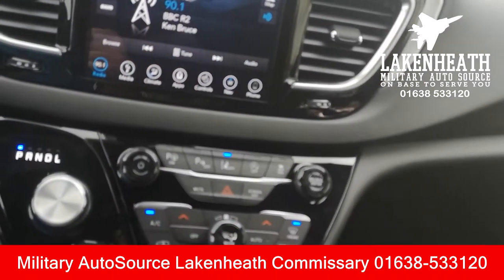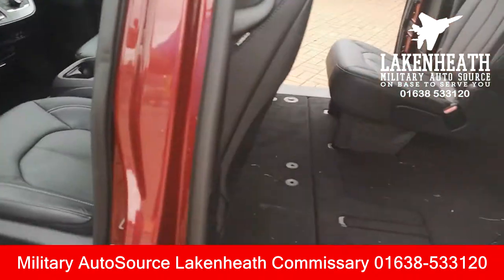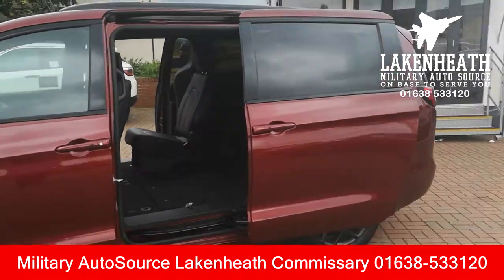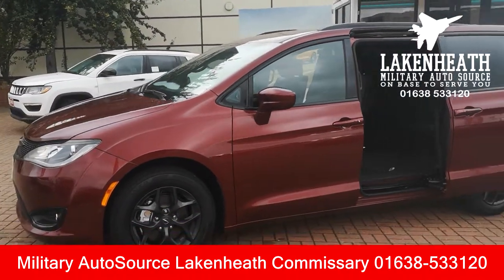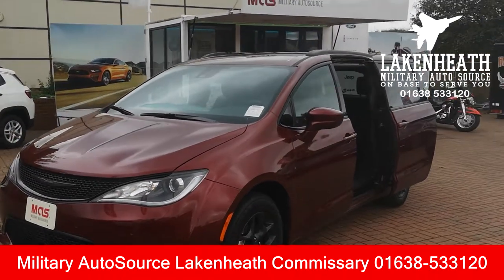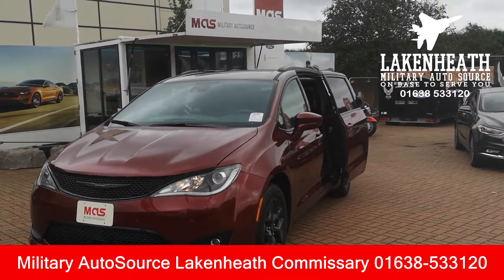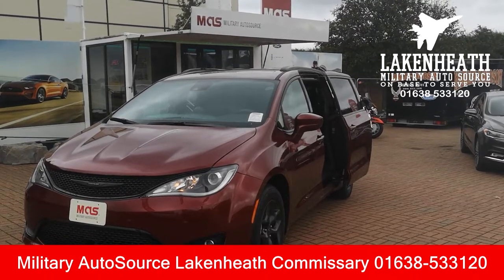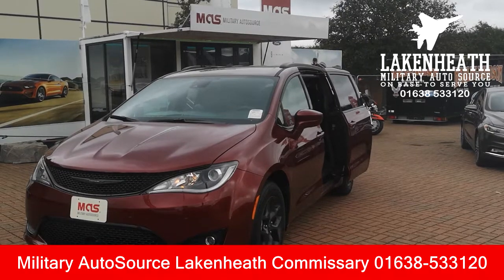These minivans — like I say, they're pretty special. They're not soccer mom vans anymore by any means. They've got loads of technology, loads of safety features, and a huge amount of space. They're very popular, they're coming back, and Chrysler is leading the way with the Pacifica. There are great reviews online, and these are available from Military Autosource — you can custom order or take one from stock for stateside or UK delivery.